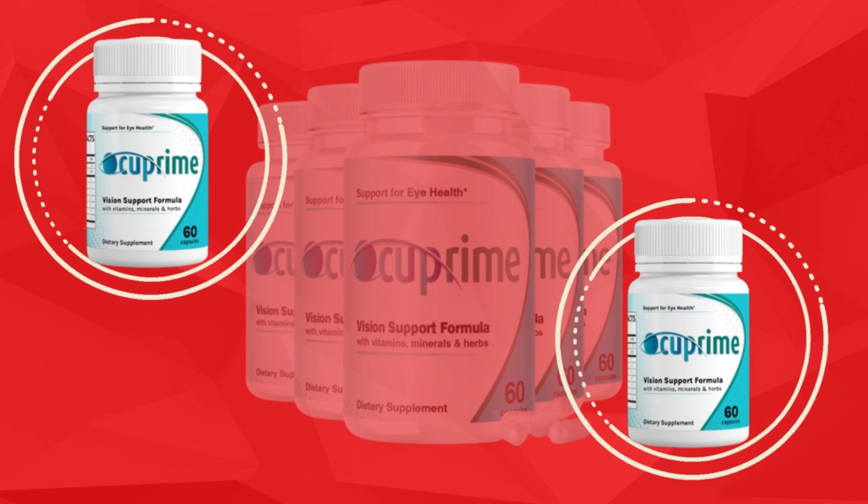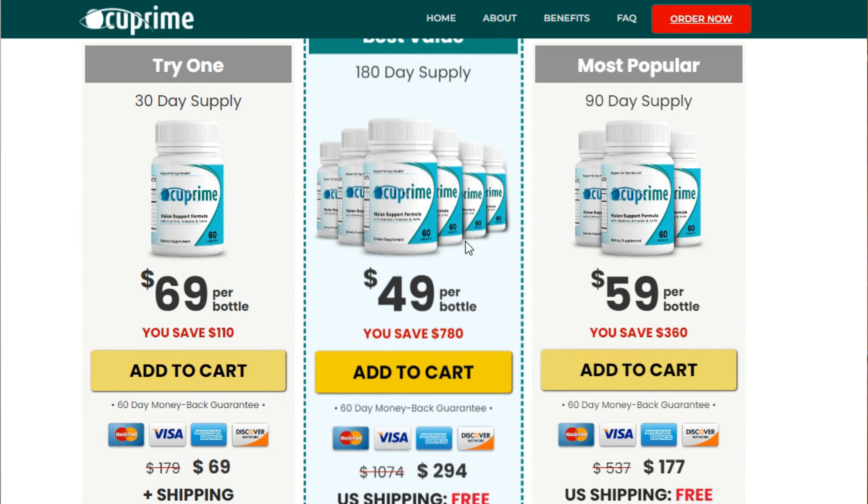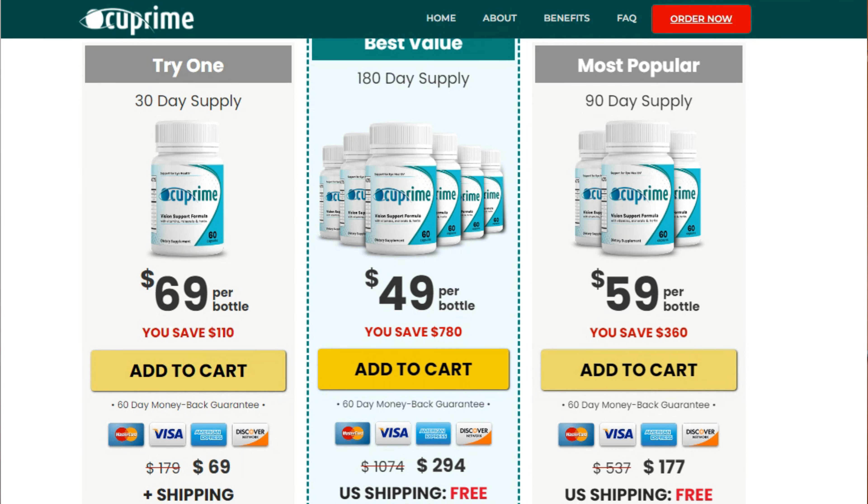So guys, don't waste your time. If you want to keep a healthy vision, you need to try Occuprime. And remember, you won't find Occuprime anywhere else on the internet or in stores — only on the official website. So check the link in the description of the video. I hope I could help you with my video. Try Occuprime and then tell me about your experience with this product — I'll be waiting for your comment. Thanks for your attention and see you soon!